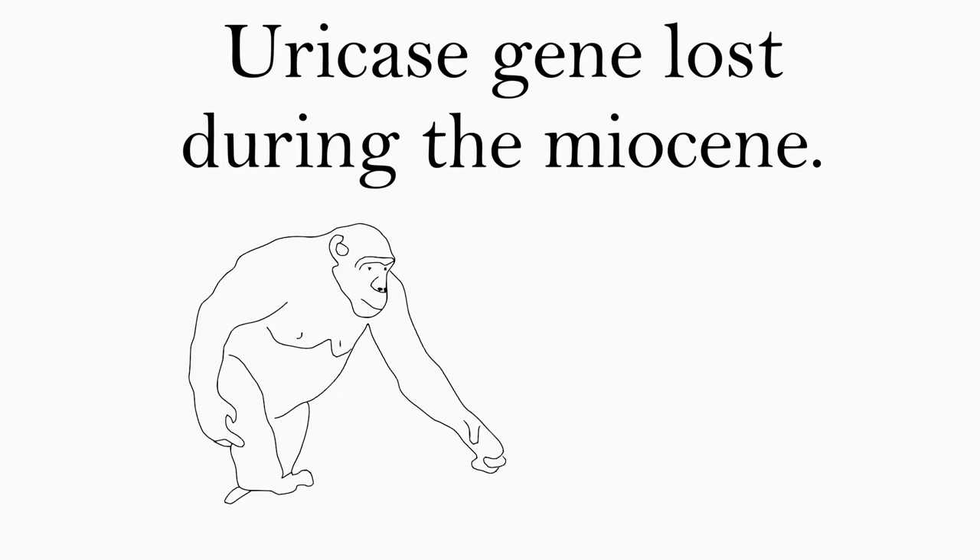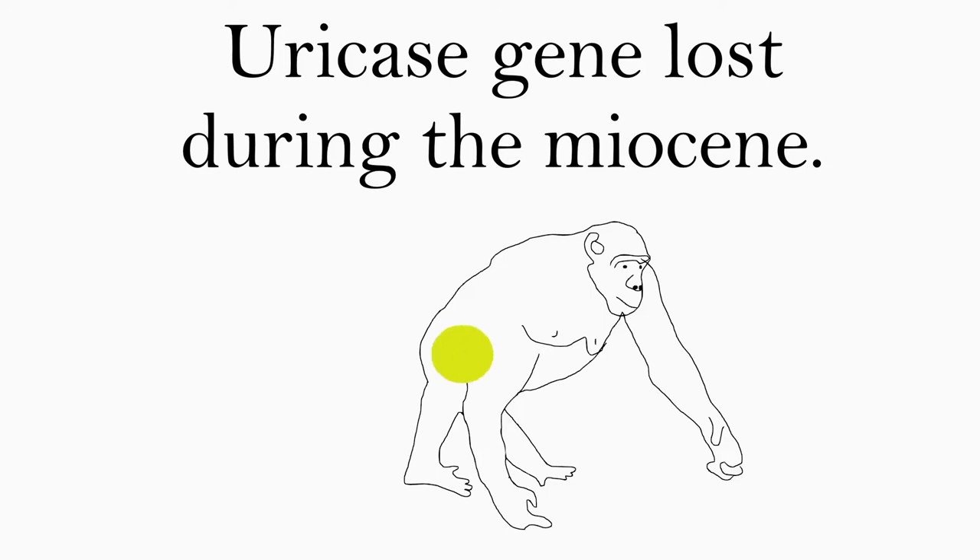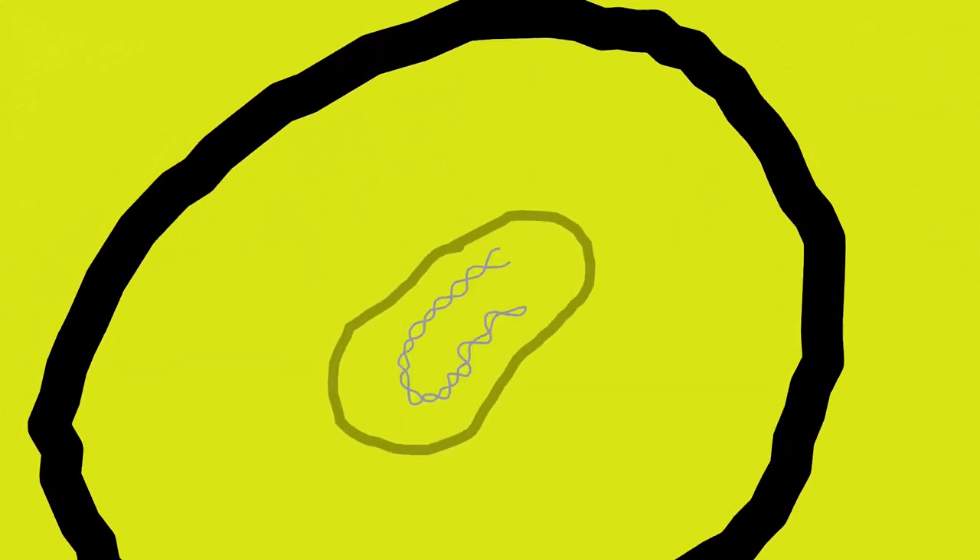An important genetic mutation likely occurred during this period of food scarcity — one that contributes to our ability to put on weight quickly when consuming high-fructose diets — and that is that ancestral apes lost the ability to quickly break down uric acid. Blood concentrations of this molecule are much higher in apes than what we see in other primates or even other mammals. Uricase is the enzyme needed to break down uric acid.